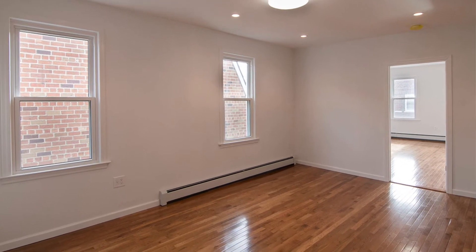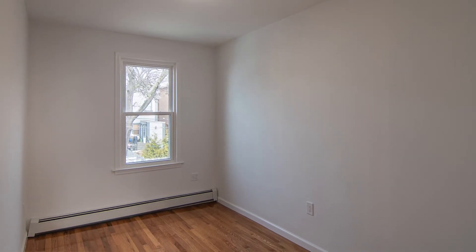The living room is also very spacious, the second bedroom is a good size as well, and there are lovely hardwood floors throughout — you're gonna love these hardwood floors.